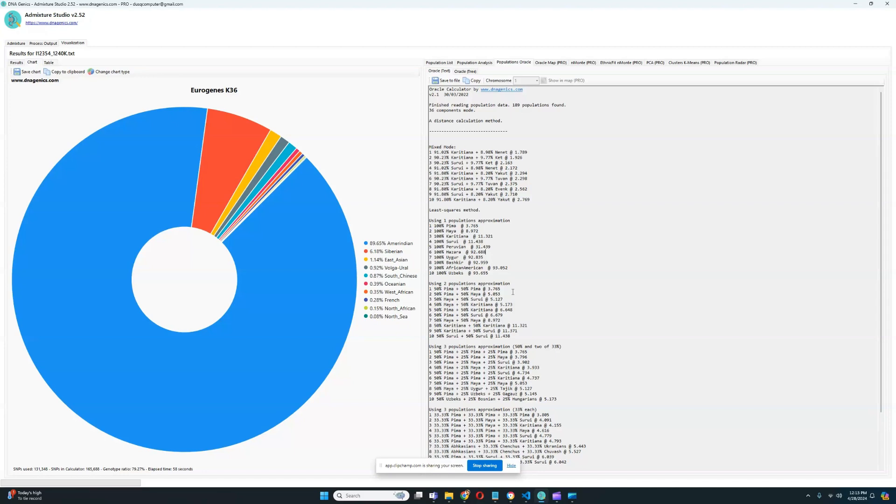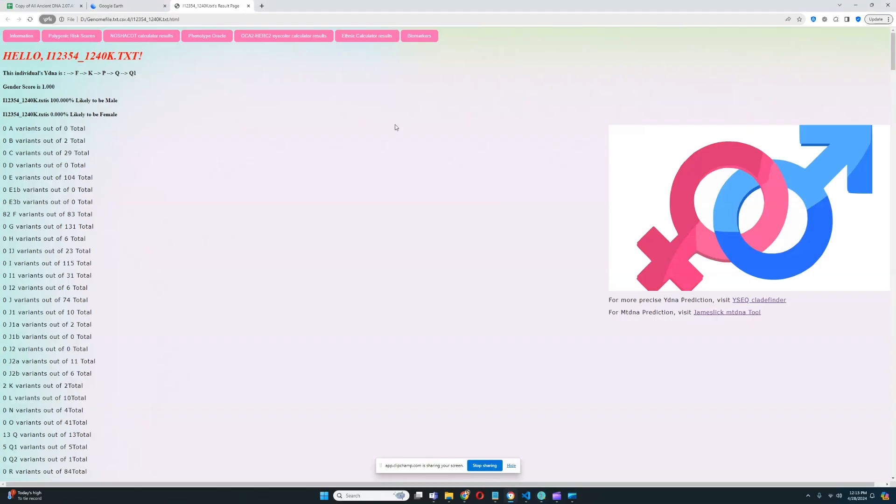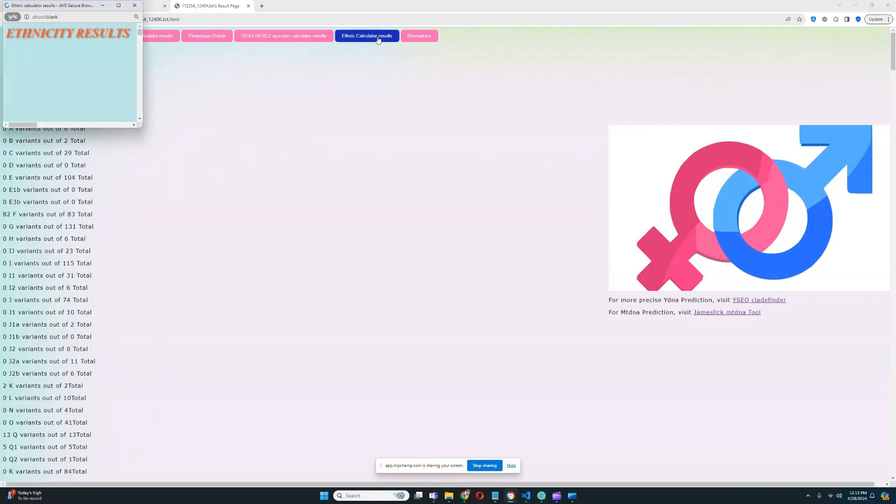He's also scoring 6% Siberian, and some very trace ancestry like Volgo-Ural, South Chinese, West African — completely random for him to score. 0.15% North African, also completely random. So let's see what this individual scores with my own ethnicity calculator that I developed myself.